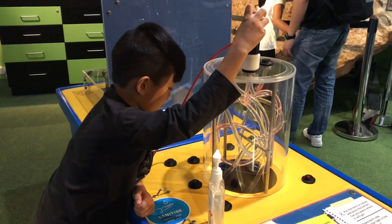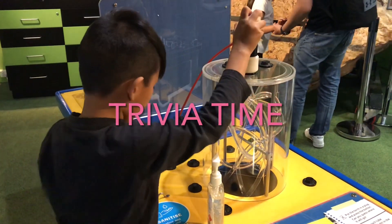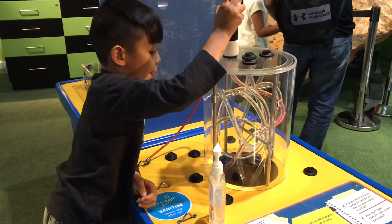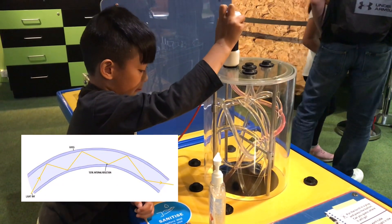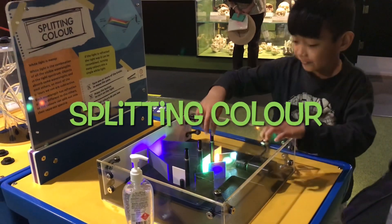See how the light follows the shape of the tube? Cool, isn't it? Trivia time! Light travels in a straight line, but when light moves from one material to another, it changes direction. This is called refraction. Let's go back!